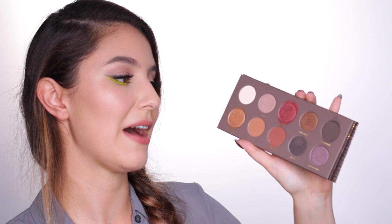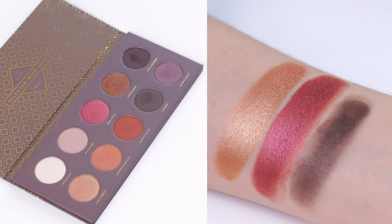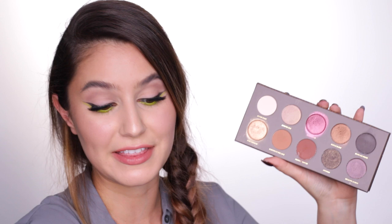Here is a great palette at a more reasonable price point - the Zoeva Cocoa Blend palette. Zoeva is killing it lately with their makeup; I haven't tried a single thing I didn't love. The Cocoa Blend palette is just warm, buttery, golden goodness. It is the most beautiful palette and these shades - look at that - they are stunning. It is a very warm kind of palette, which if that's your thing then great, and they also do some cooler palettes.